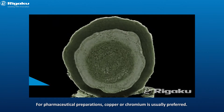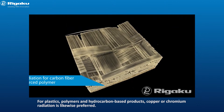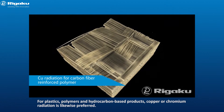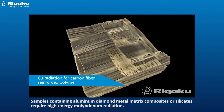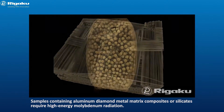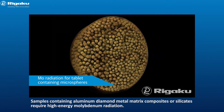For pharmaceutical preparations, copper or chromium is usually preferred. For plastics, polymers, and hydrocarbon-based products, copper or chromium radiation is likewise preferred. Samples containing aluminium diamond metal matrix composites or silicates require high energy molybdenum radiation.